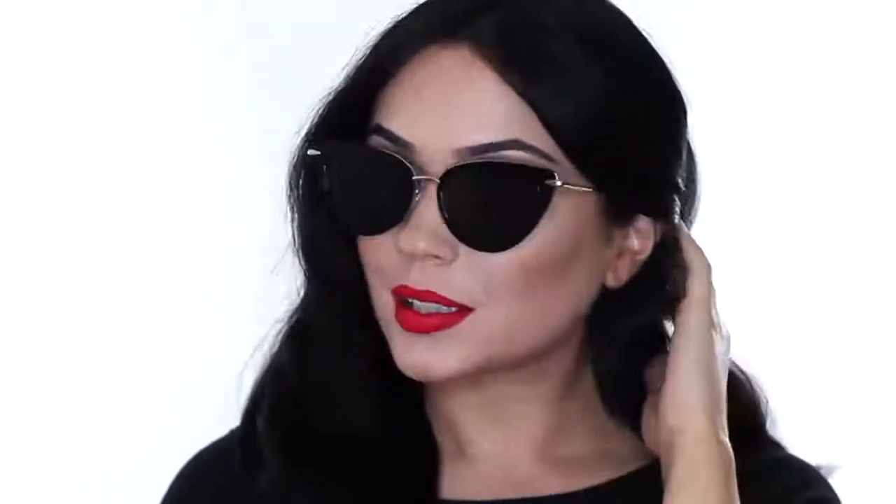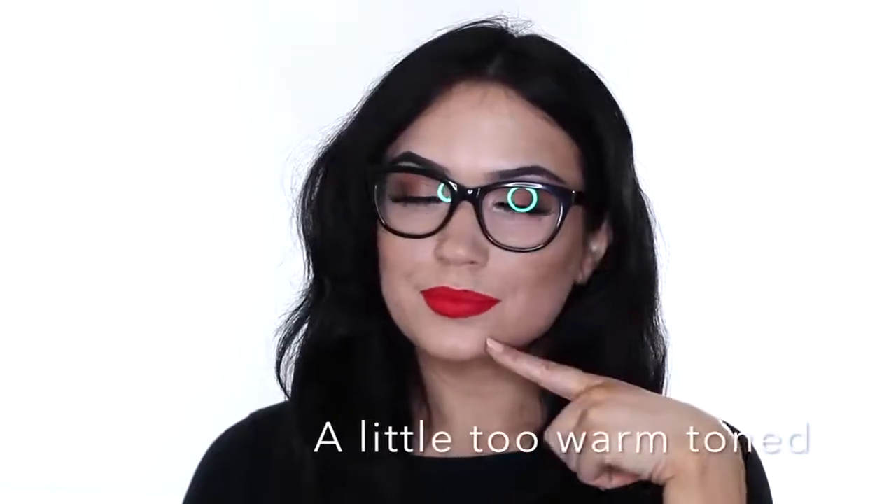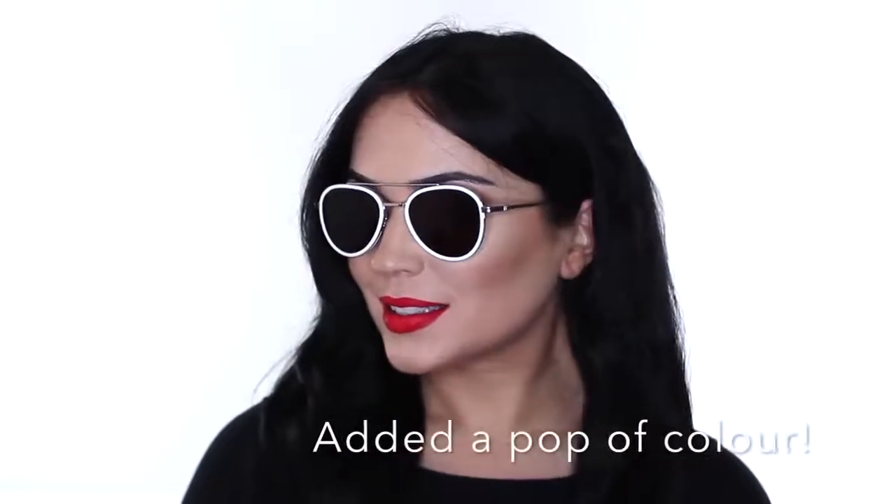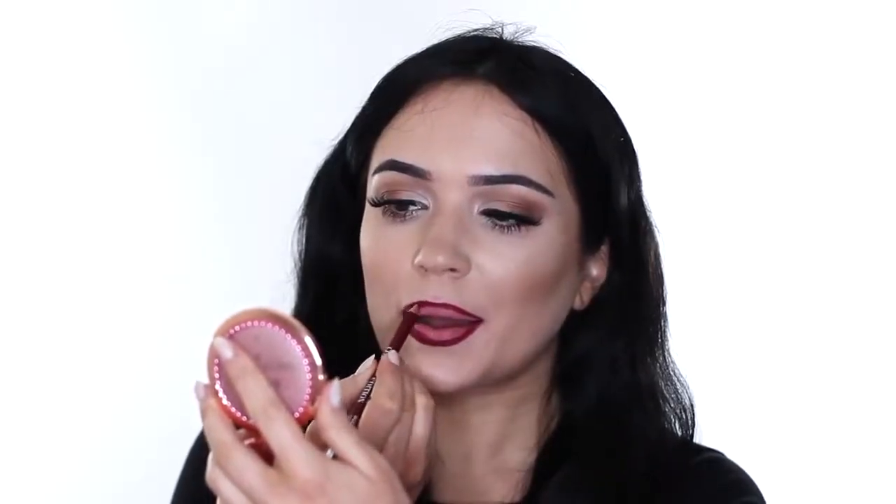Another red option is an orangey red, but you have to be careful with the type of frames you pair it with. Even though it's in the red family, it's just a little bit too orange to go with some frames. For instance, with the pink frames it kind of threw off the balance, but with the white ones with the slightly brown tint it worked perfectly. I also love a really nice dark color.